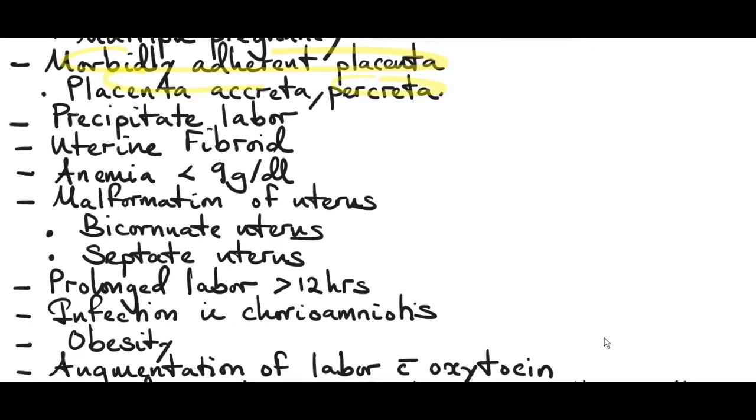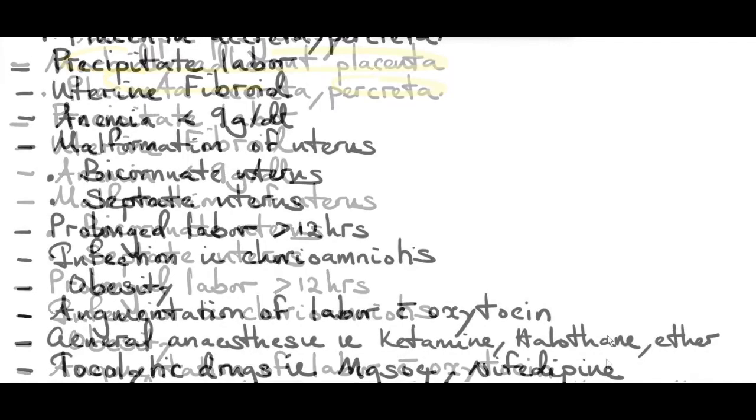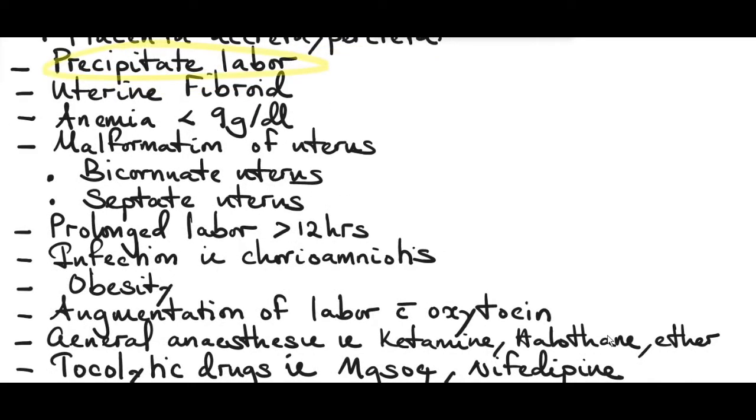Morbidly adherent placenta like placenta accreta or percreta can also cause an atonic uterus — as long as there's something in the uterus, it won't contract. Precipitate labor caused by hypertonic uterus can lead to an atonic uterus after delivery. Uterine fibroids also delay contraction of the uterus.